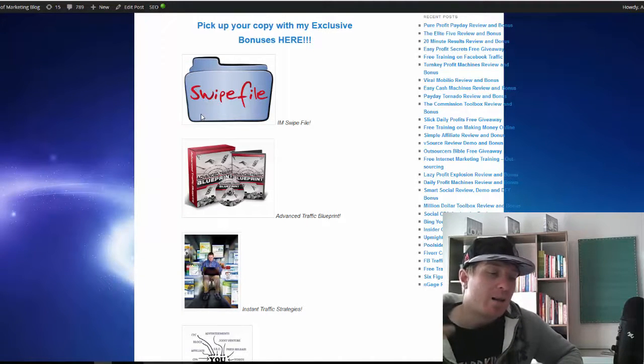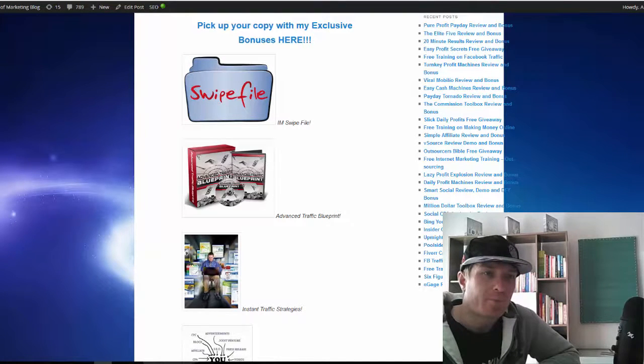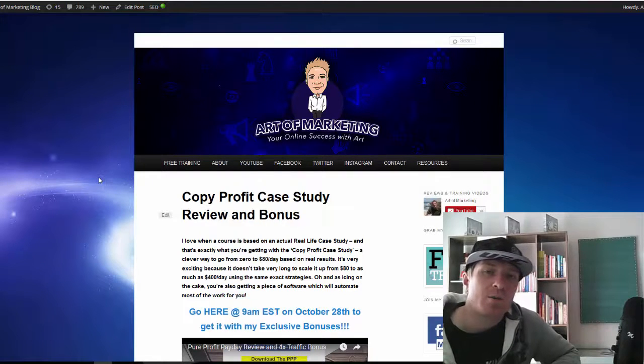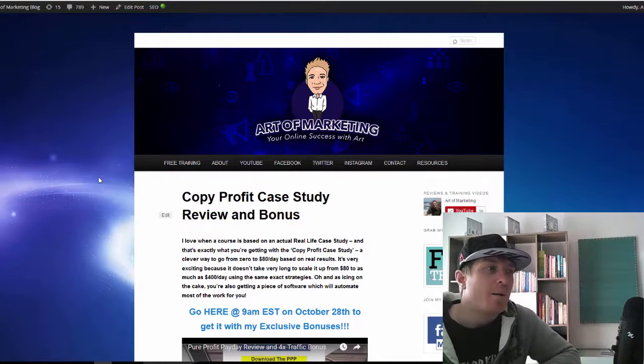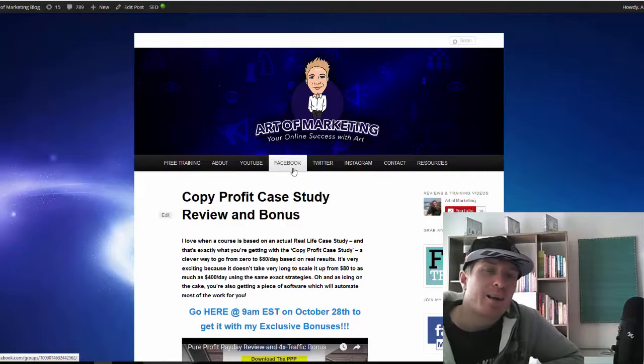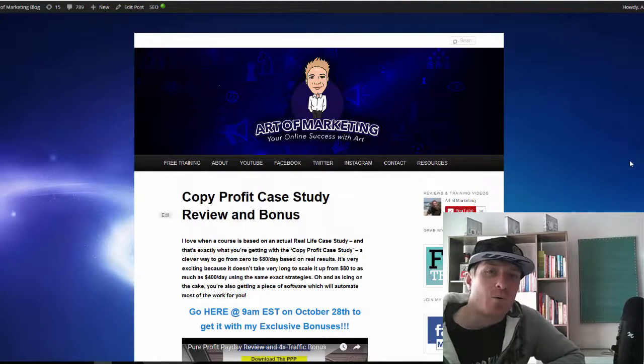If you have any questions, leave a comment on my blog. This launches on October 28th at 9 a.m. Eastern. If you're not on my list yet, scroll up on my blog, click on free training, enter your email, and I'll send you one of my courses for free. Also subscribe to my YouTube channel, join my Facebook mastermind where you can ask me questions directly, and follow me on Twitter and Instagram. That's it — I'll talk to you soon, ciao.